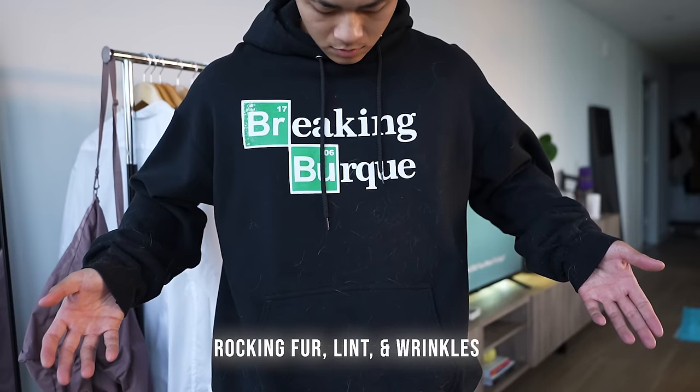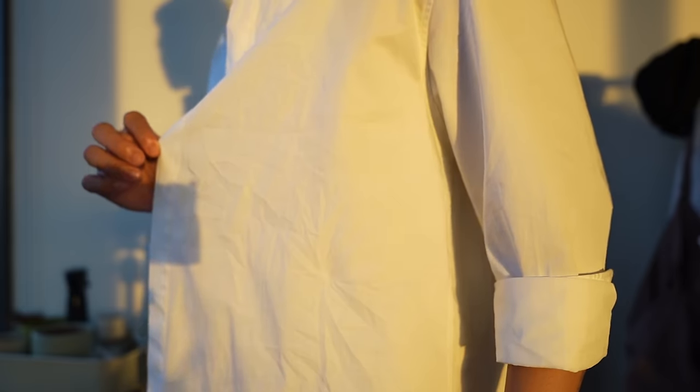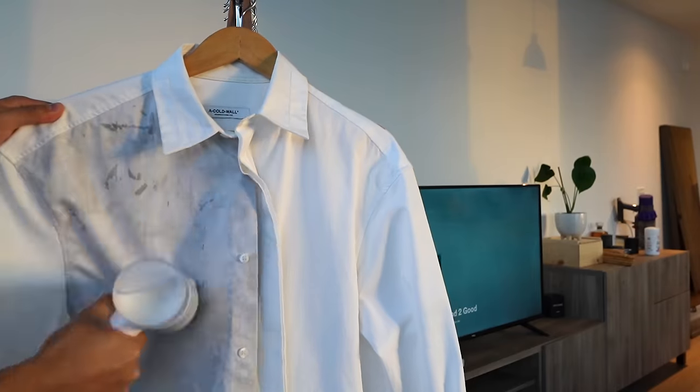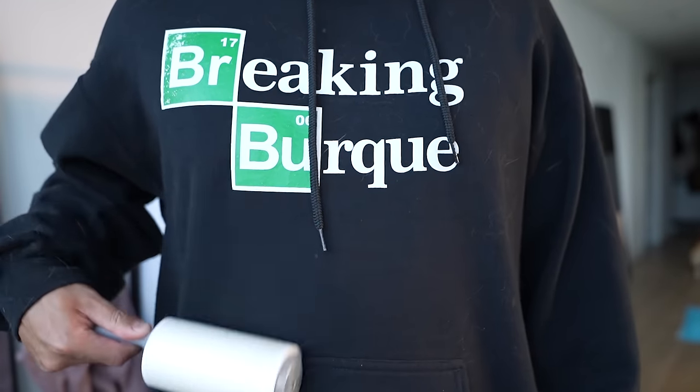Back to the video. The next habit is to keep walking outside with dog fur and wrinkled clothes — that's the best way to ruin a fit. I'd recommend investing in a steamer. This is a travel steamer that folds right up — you can take it whenever you travel and you'll never have wrinkled clothes again, because when you pack your clothes they're always going to get wrinkled whether you roll them or not. Also invest in a lint removing tool — that can be a lint roller or a dog fur removing tool.